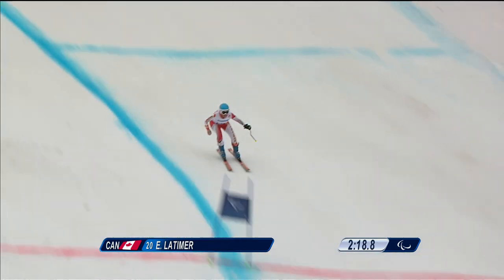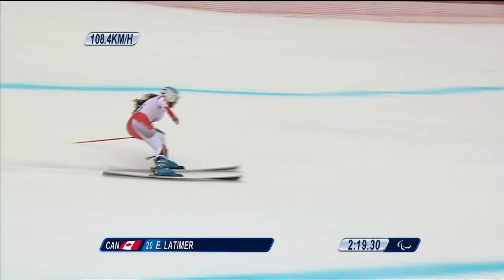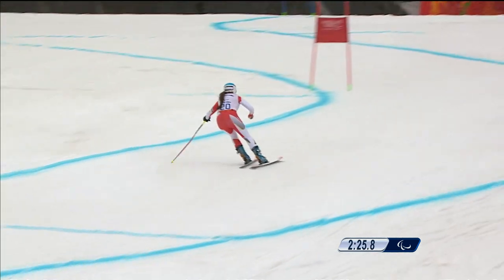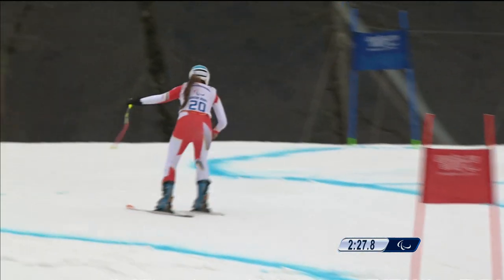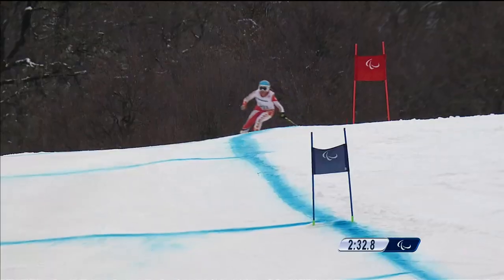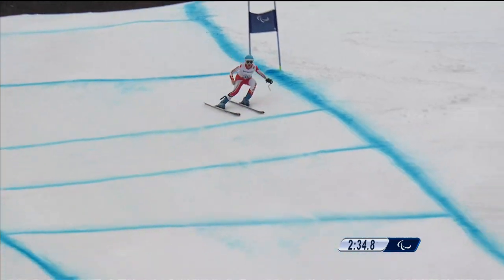Latimer going well. What speed has she clocked through the gun? 108 kilometres an hour — around 67 MPH, if that is your preferred unit of speed. Latimer is in the LW6/8/2 class, for skiers that have an impairment in one arm, or for skiers with combined arm-leg impairments.